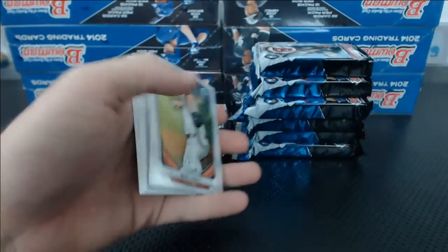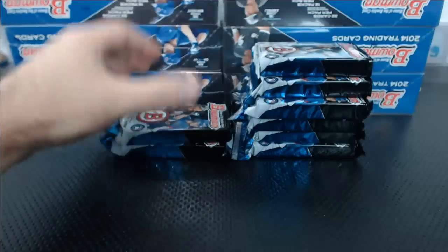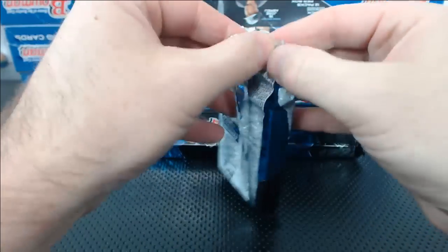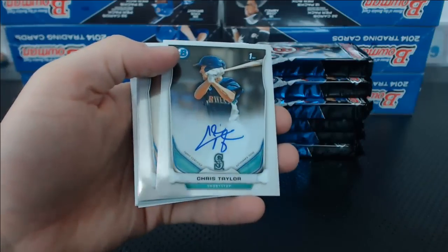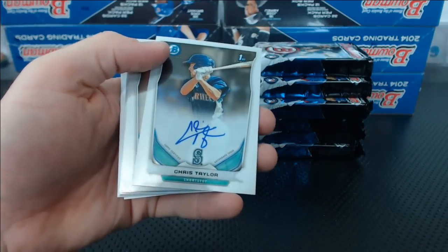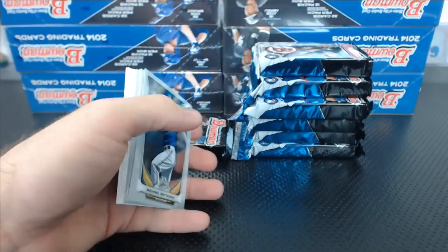Jason Werth blue paper. Noah Syndergaard top 100. And Chris Taylor autograph — starts us out. Eric P., Mariners.